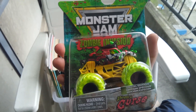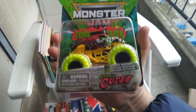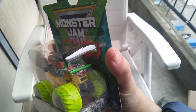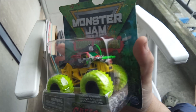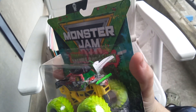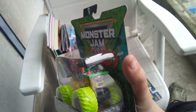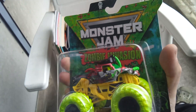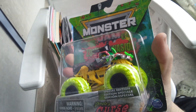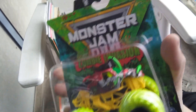This is cool — Monster Jam, Zombie Invasion special edition. This is the Pirate's Curse. Oh yeah, this is a good one — with a pirate head, a sword on the front, and a yellow chassis. Love this one.